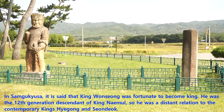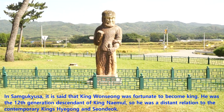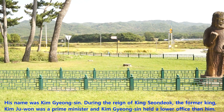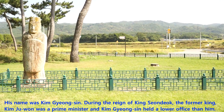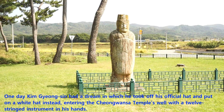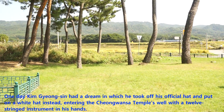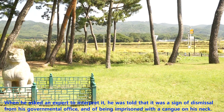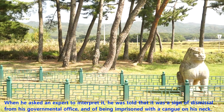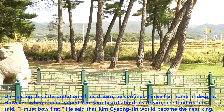In Samguk Yusa, it is said that King Wansung was fortunate to become king. He was the 12th generation descendant of King Naemul. So he was a distant relation to the contemporary kings Haegong and Seandak. His name was Kim Kyungshin. During the reign of King Seandak, the former king, Kim Ju-won was a prime minister and Kim Kyungshin had a lower office than him. One day, Kim Kyungshin had a dream in which he took off his official hat and put on a white hat instead, entering the Cheonggwansa temple's well with a 12-stringed instrument in his hand. When he asked an expert to interpret it, he was told that it was a sign of dismissal from his governmental office and of being imprisoned. On hearing this interpretation, he confined himself at home in despair.